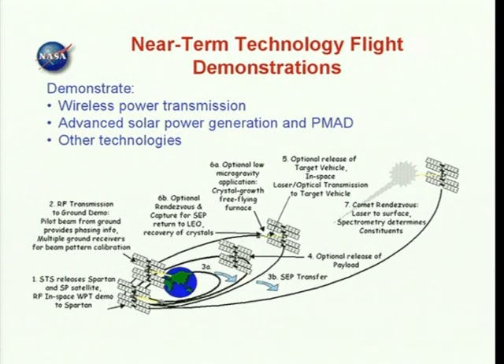Mission scenarios could include power beaming to a co-orbiting receiver satellite like SPARTAN, beam pattern calibration on the Earth's surface, and solar electric propulsion for orbit transfer or science missions such as a comet rendezvous.